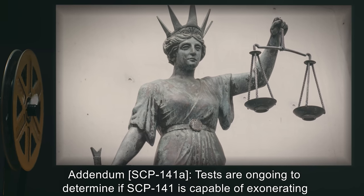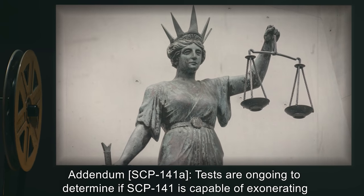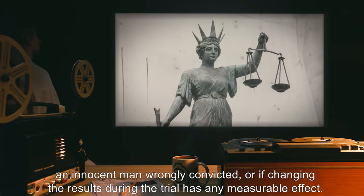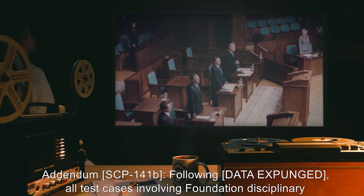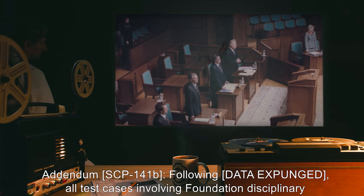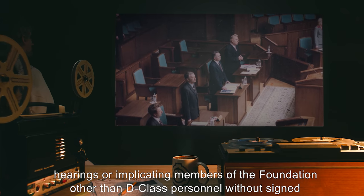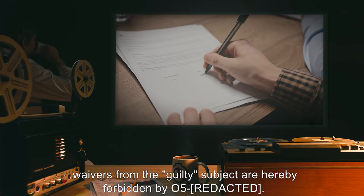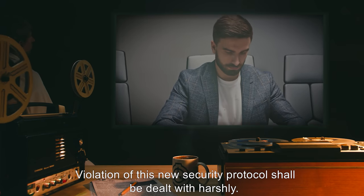Addendum SCP-141-A: Tests are ongoing to determine if SCP-141 is capable of exonerating an innocent man wrongly convicted, or if changing the results during the trial has any measurable effect. Approval to employ SCP-141 in a test case is pending. Addendum SCP-141-B: Following [DATA EXPUNGED], all test cases involving Foundation disciplinary hearings or implicating members of the Foundation other than D-class personnel without signed waivers from the guilty subject are hereby forbidden by O5. Violation of this new security protocol shall be dealt with harshly.